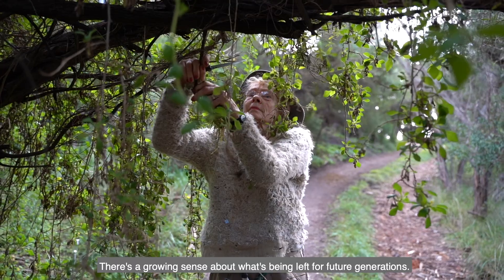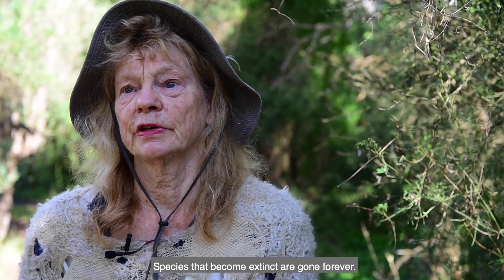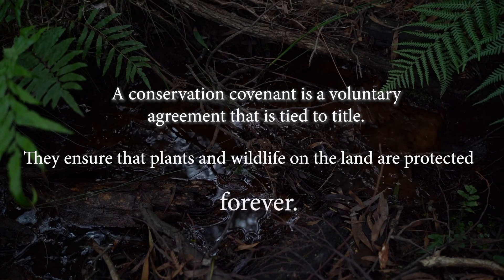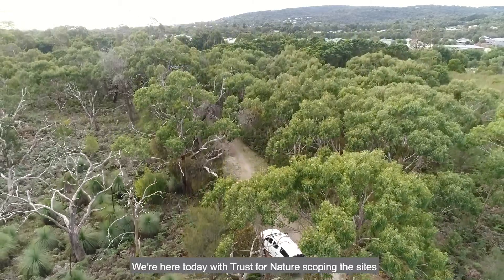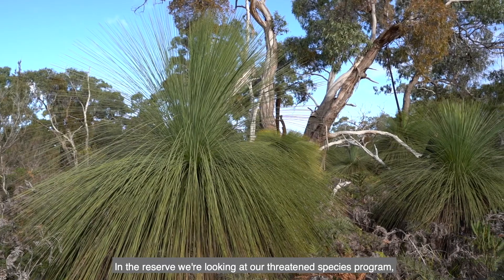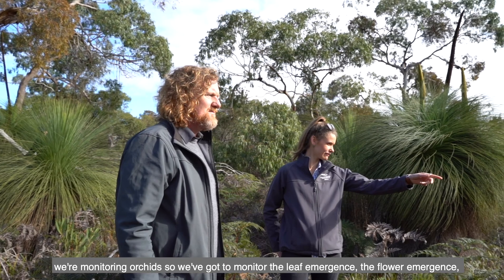There's a growing sense about what's being left for future generations. Species that become extinct are gone forever. We're here today with Trust for Nature scoping the sites for a possible new covenant. We're looking to get our last remaining one protected that little bit more. In the reserve we're looking at our threatened species program, monitoring orchids — we've got to monitor the leaf emergence and the flower emergence.